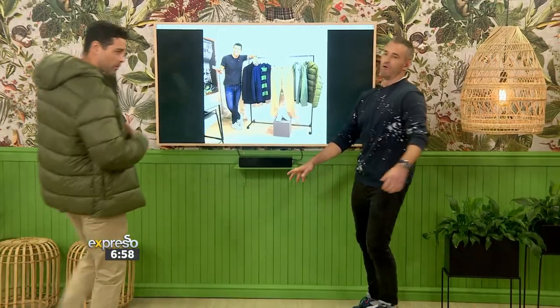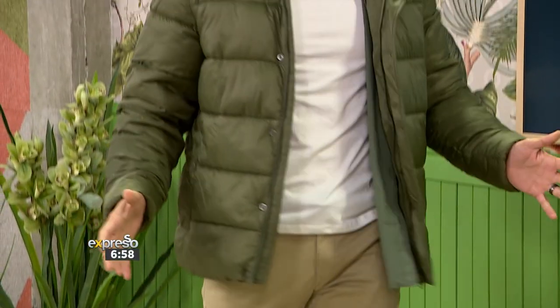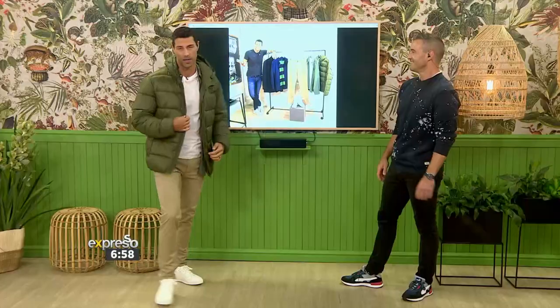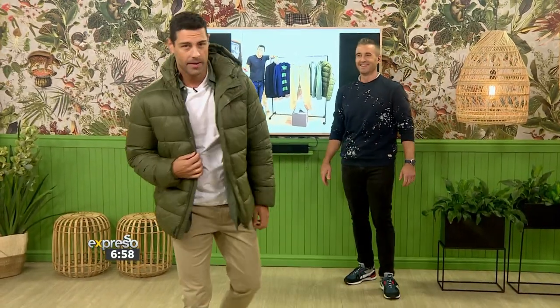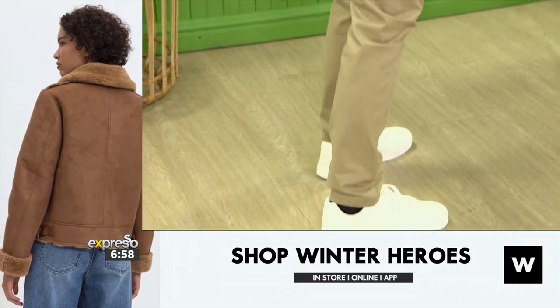Wow, your aura is just pushing me out the way, man! I love this — wow, it is cool, eh? It is really cool. I feel it. I feel it. I love the puffer jacket. I feel ready.